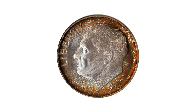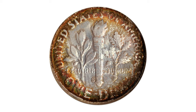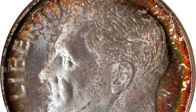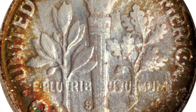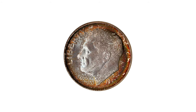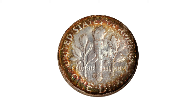This 1952-S dime in MS69 condition is the only 1952-S dime graded MS69 by major certification services. Boasting vivid mint set toning, both sides exhibit rich crimson copper and orange-russet peripheral colors around the lighter old silver centers. All areas are equally smooth with not even a single trivial blemish in evidence. It sold for $5,750 at Stack's Bowers auction.